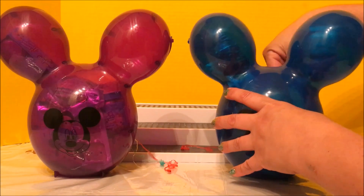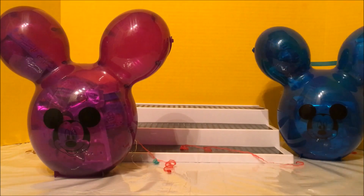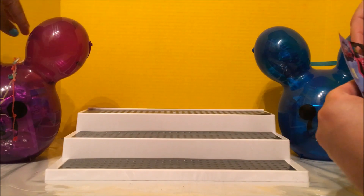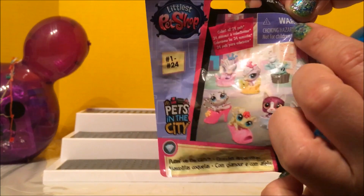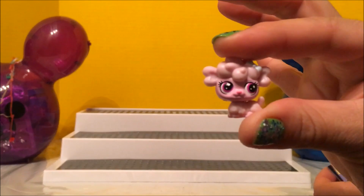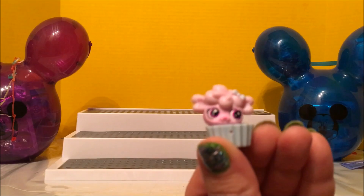I have a Little Pet Shop and it is numbered 1 to 24. Let's see who I get — oh, it's the poodle! Her name is Poodle Me Pink. She's all right.